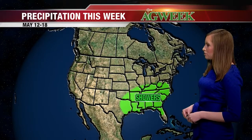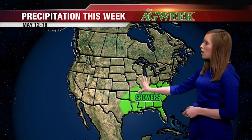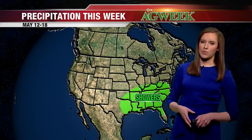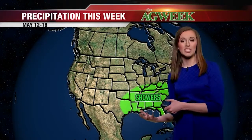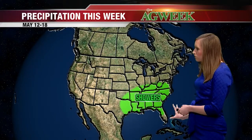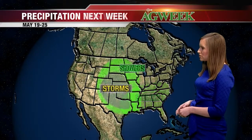As for precipitation for the first week, we're looking at showers in the southeast corner of the United States. We could see periodic rain from time to time. This doesn't mean we're going to be necessarily dry 100 percent of the days, but the bulk of the moisture will be in the southeast corner of the country.